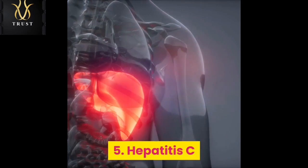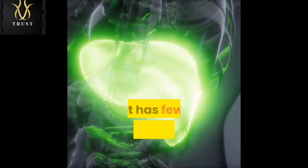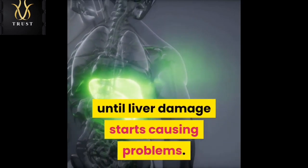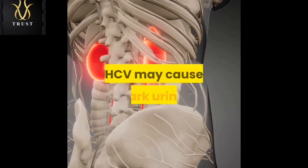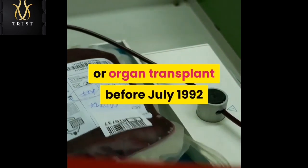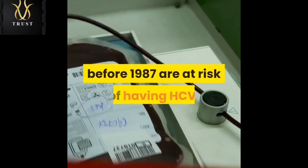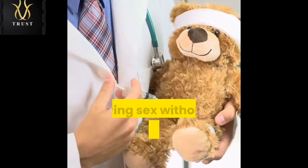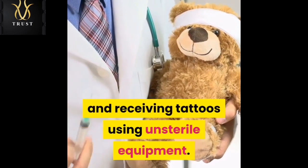Hepatitis C. The Hepatitis C virus, HCV, can cause an infection of the liver. It has few symptoms during the early stages, so many people do not know they have it until liver damage starts causing problems. Because it affects how the liver processes waste, HCV may cause dark urine. People who received a blood transfusion or organ transplant before July 1992, or a blood product for clotting problems manufactured before 1987, are at risk of having HCV. Other risk factors include sharing needles, having sex without a condom with a person who has HCV, and receiving tattoos using unsterile equipment.